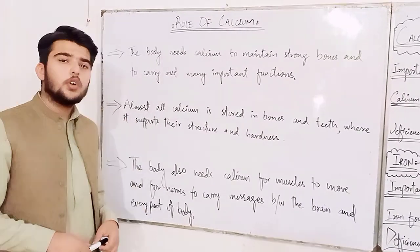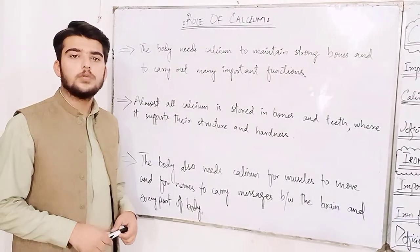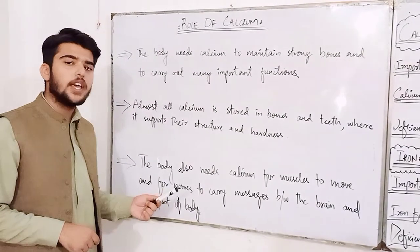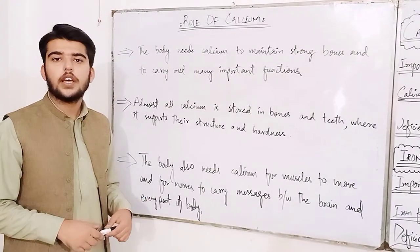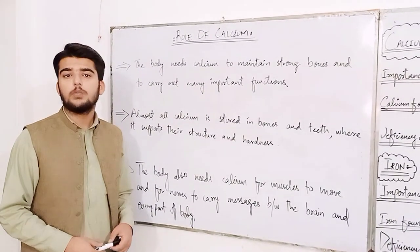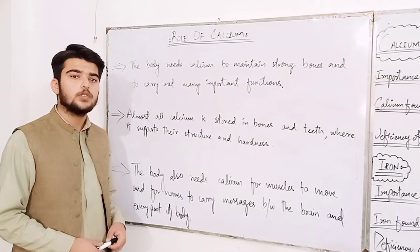Assalamualaikum. The body needs calcium to maintain strong bones and to carry out many important functions. Most of calcium is stored in bones and teeth where it supports their structure and hardness. The body also needs calcium for muscles to move and nerves to carry out messages between the brain and every part of the body.